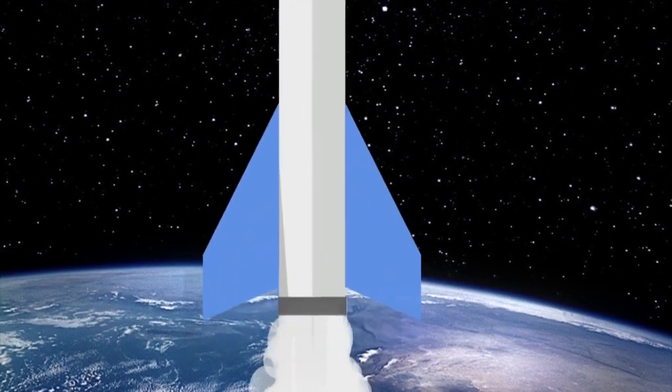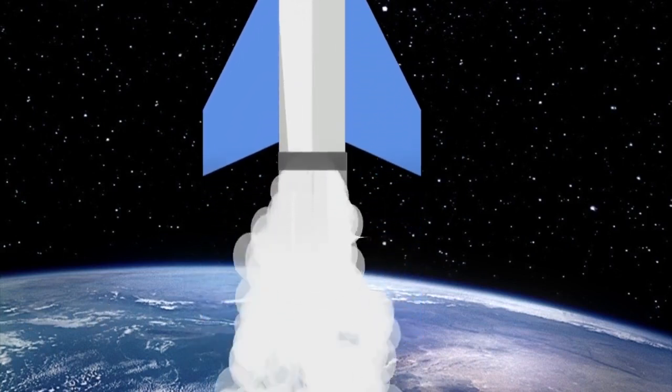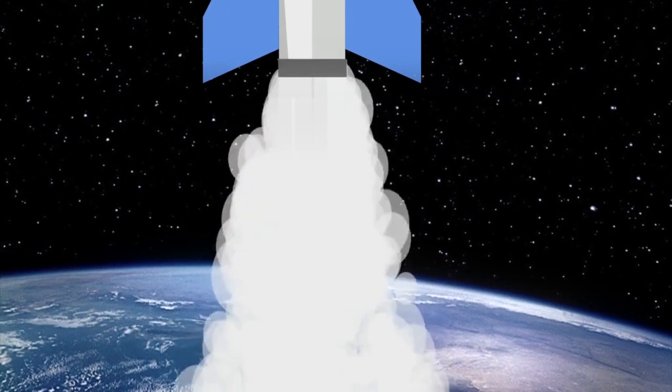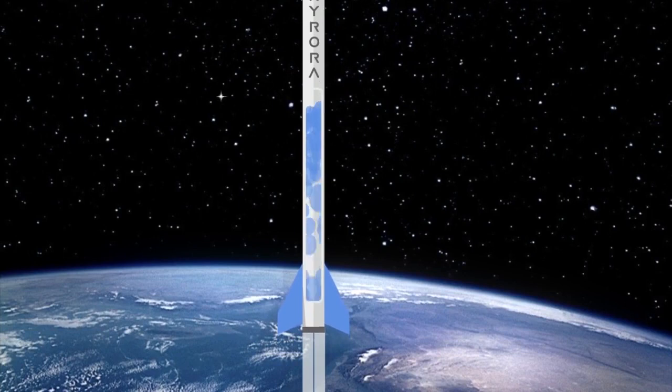Most rockets still use fuel to make the fire. The biggest rockets use liquid fuel, because it makes a hotter fire, which makes the rocket much more powerful.